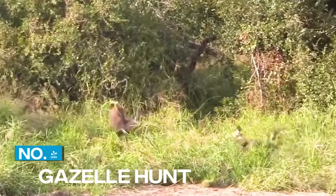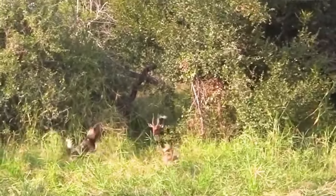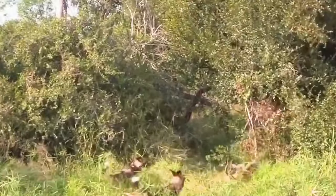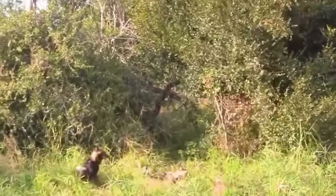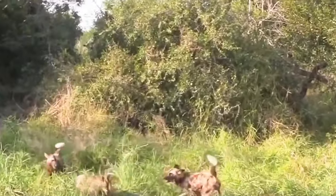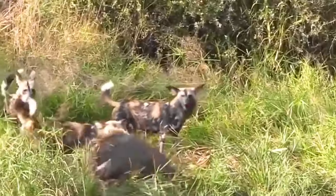4. Gazelle Hunt. African wild dogs are also incredibly agile, able to change direction quickly and easily. In this clip, we see a pack of wild dogs chasing a gazelle. The gazelle tries to outmaneuver the dogs, but they are too fast and too determined. They catch up to the gazelle and bring it down with a coordinated attack.